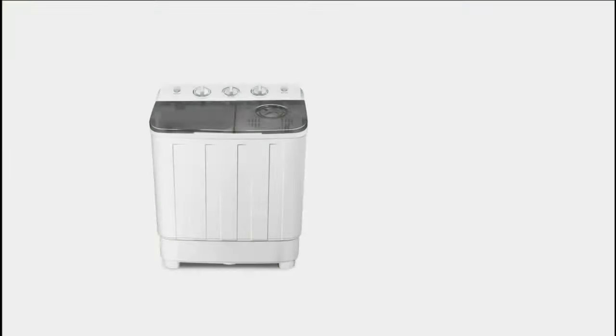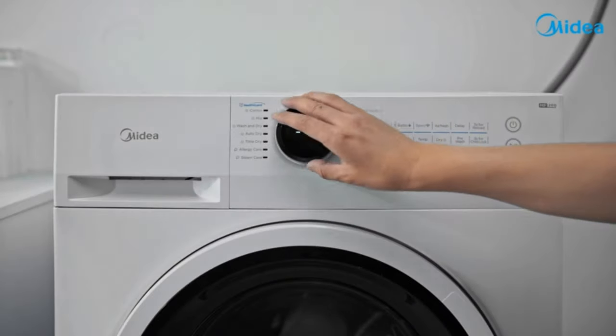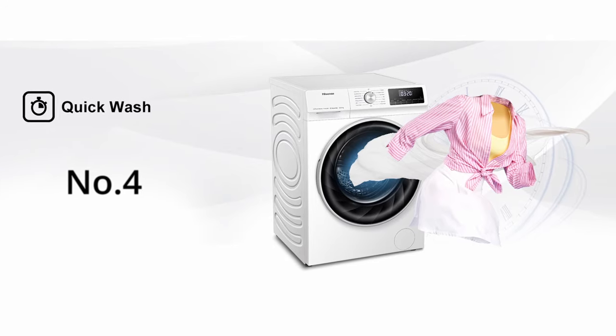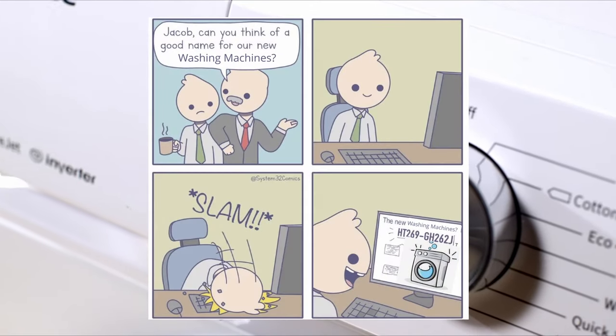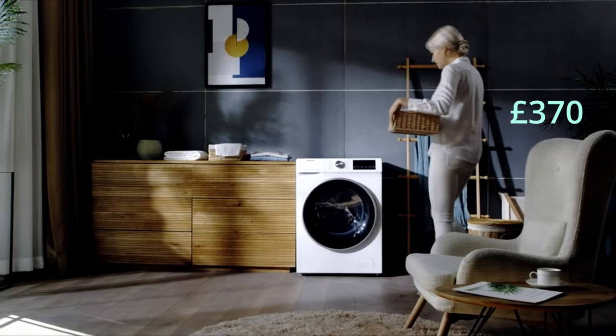Overall, it's a great budget option used and liked by many users, and it's not going to get rusty or moldy either. But if you're looking for a more full washing experience and can afford a slightly higher budget, you should definitely check the next four options out. Option number four is the best budget washer-dryer currently available — the Hisense WDQY1014EVJM.